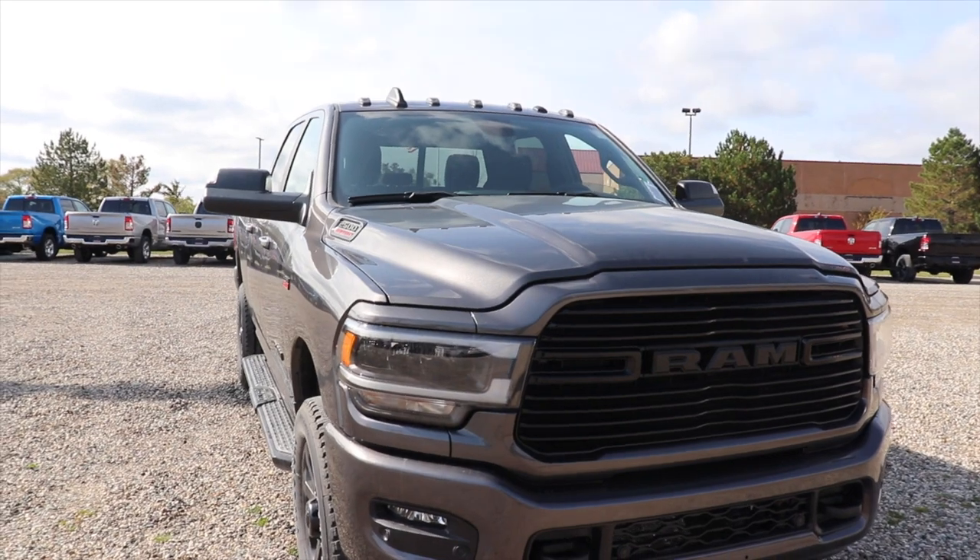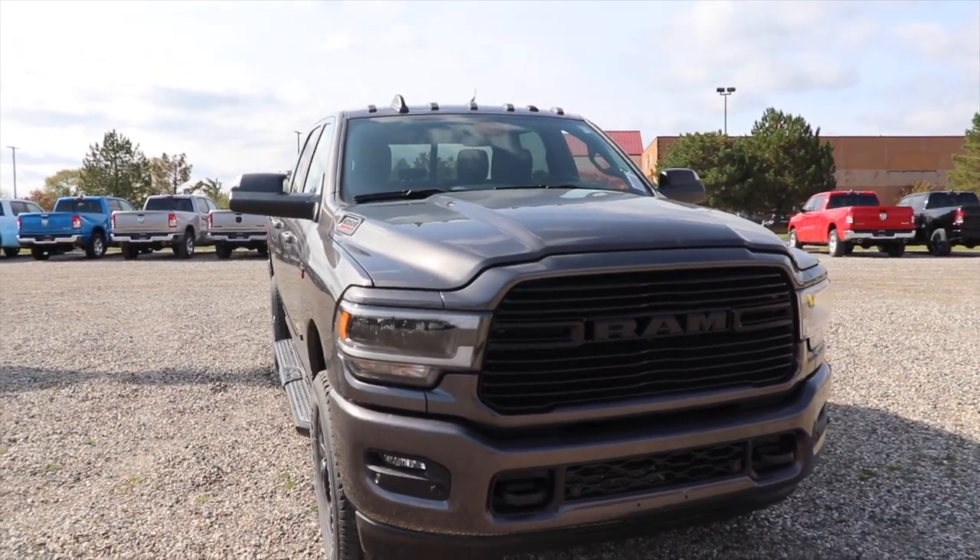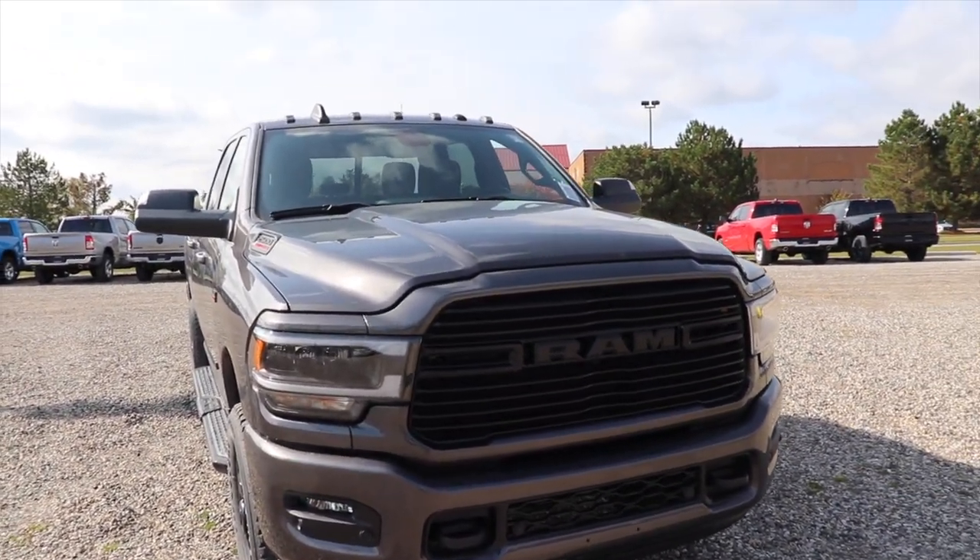I love the granite crystal metallic color. That is the color I was going to get on my truck but I opted for the red.